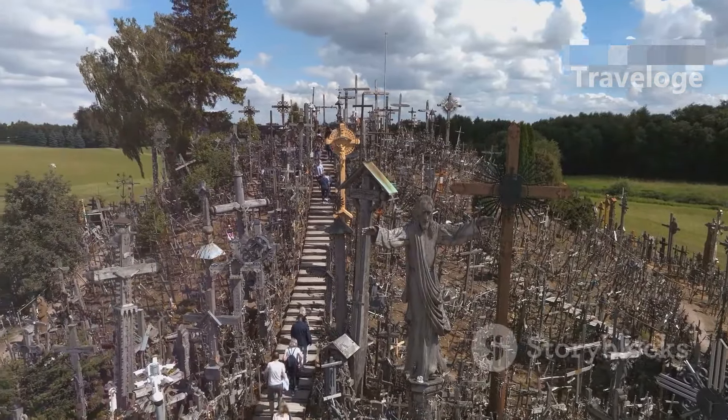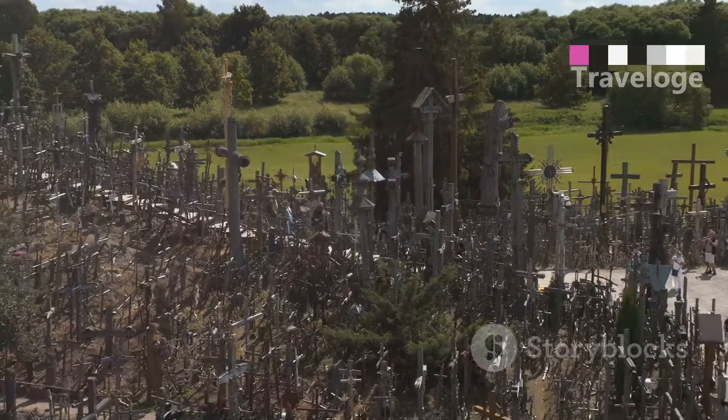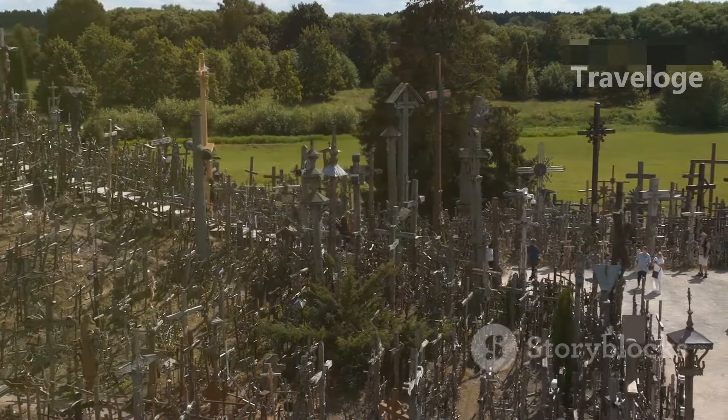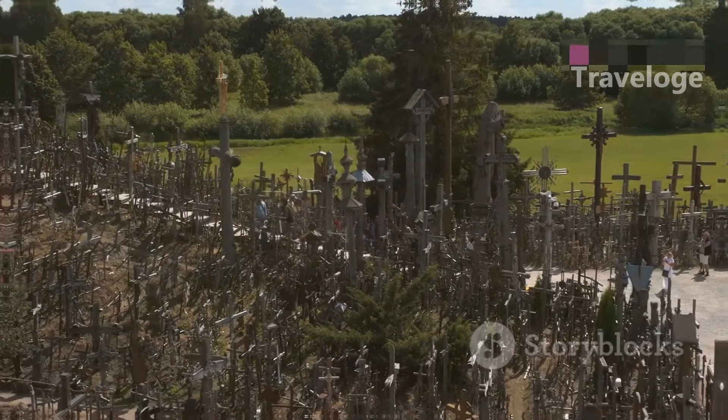Moving on, we visit the Hill of Crosses, a powerful pilgrimage site located near Šiauliai. Thousands of crosses of all sizes cover this hill, symbolizing the resilience of the Lithuanian spirit throughout centuries of oppression. It's a serene place that evokes deep reflection and is a must-see for anyone visiting Lithuania.